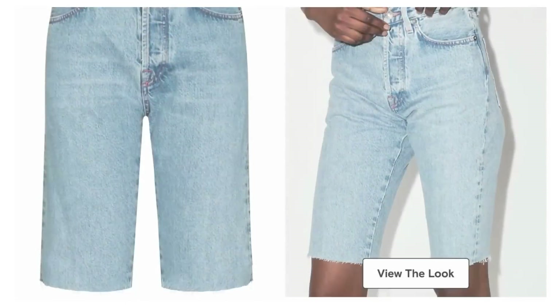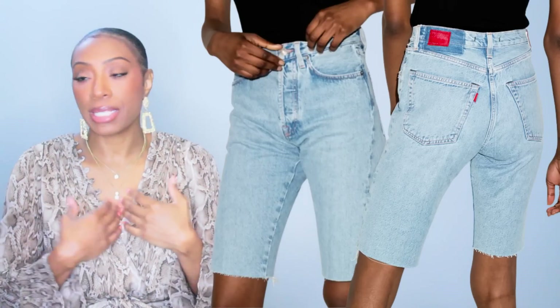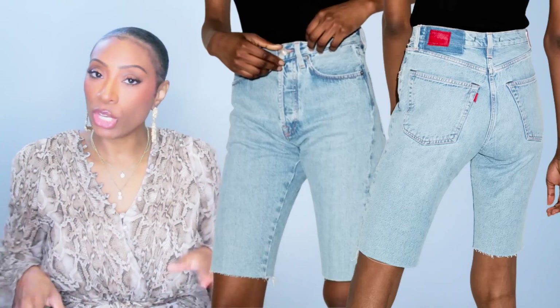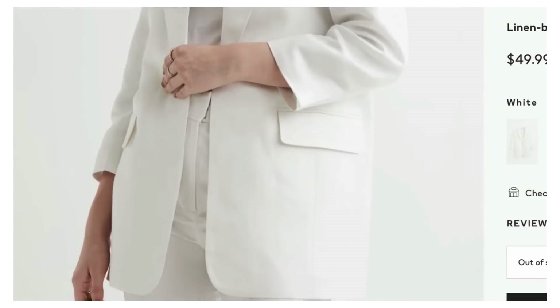Let's do Look 5. The shorts I found at Farfetch, $65, called the Victoria Denim Bermuda Shorts. I like the cut and the length. They come in sizes extra small to medium — other sizes are sold out. But what you could also do is take a pair of jeans that don't fit quite right at the bottom and cut them at the knee. If they fit your booty and thighs, just cut them — no big deal, boom, now you've got the shorts.